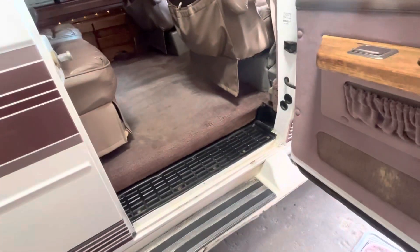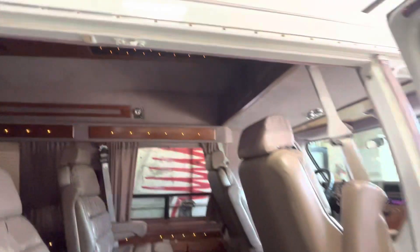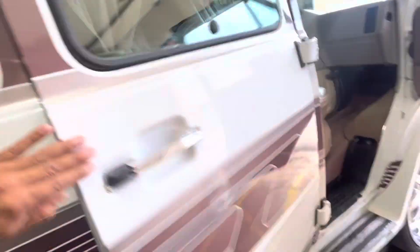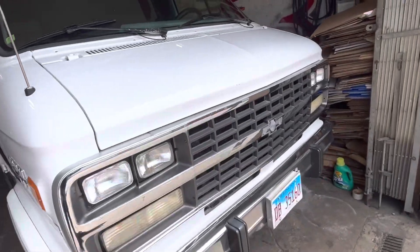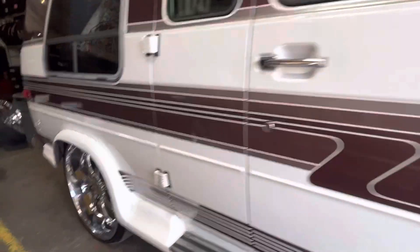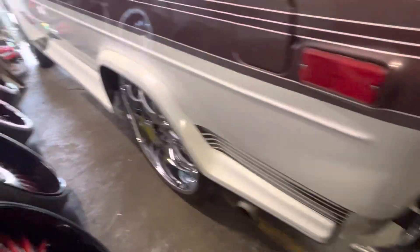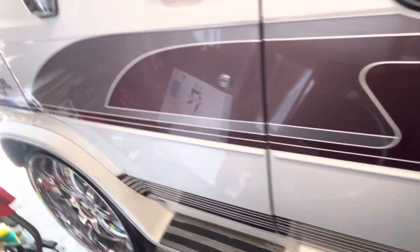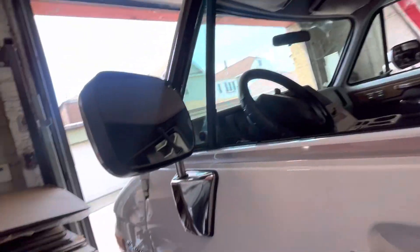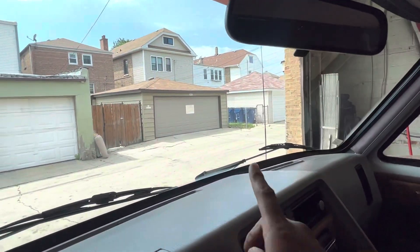The van is on now. This is the driver's side — it's all complete. Power mirrors. Clean van. If I'm not mistaken, the power antenna works too. Check out the power antenna right here.